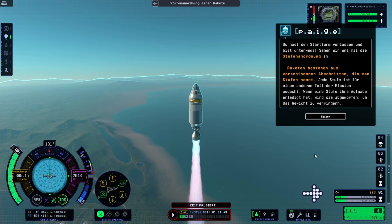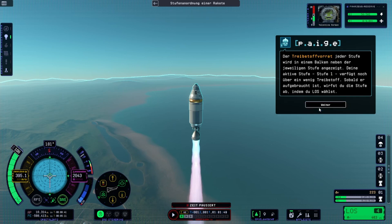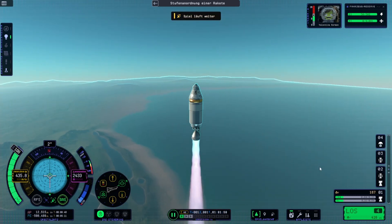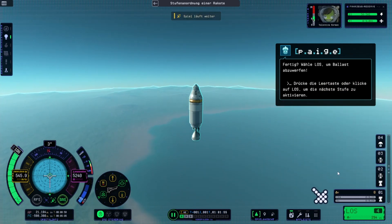When a stage completes its job, it's dropped to shed weight. On your right, you'll find the staging stack — it displays all of the functions contained in each stage. Every time you select the Go button, you'll activate a new stage, starting from the bottom of the stack. Each stage's fuel supply is shown on a bar next to the stage. Your active stage, Stage 1, still has a little fuel in it. When it goes dry, you'll drop that stage by selecting Go. Your first stage is out of fuel and all it is doing is slowing you down. To drop that weight, activate your next stage — that will activate a decoupler, which drops your empty stage, and also activate your next engine. Once you activate a stage, there's no going back. Hit Go to lose that mass.